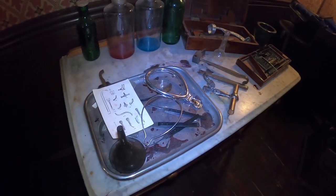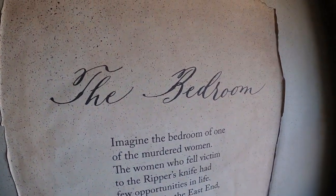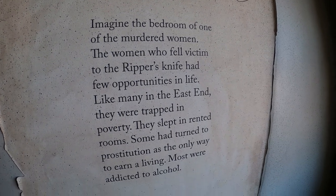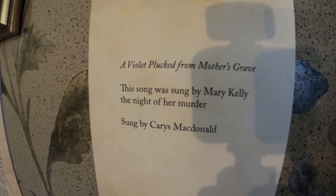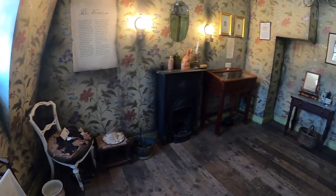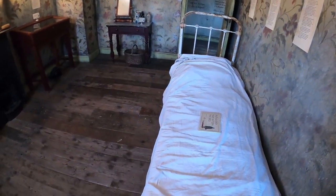These are all late 1800s surgeon tools, I'm assuming. I didn't even notice this old school tobacco pipe. And that song in that last room was kind of creepy.